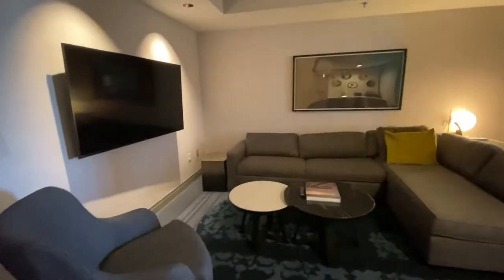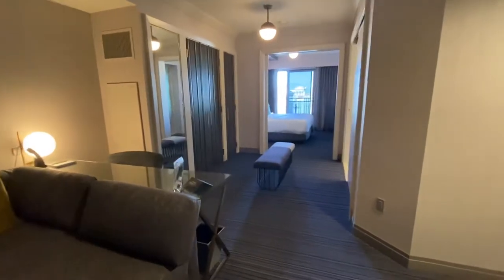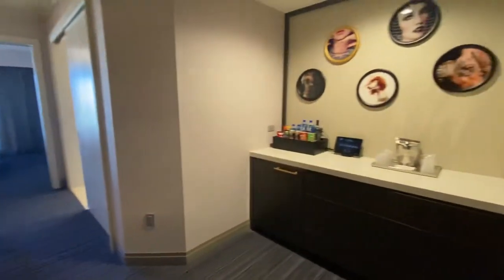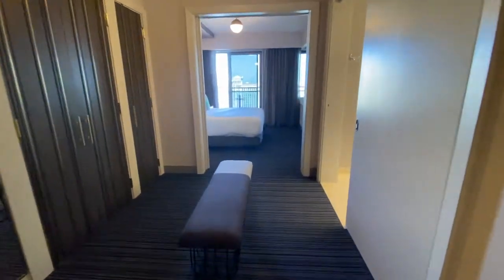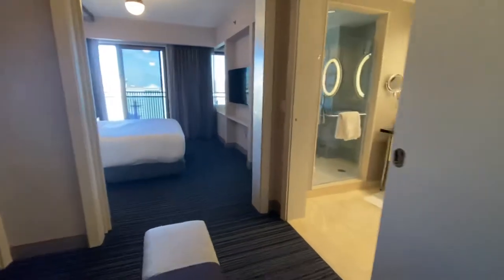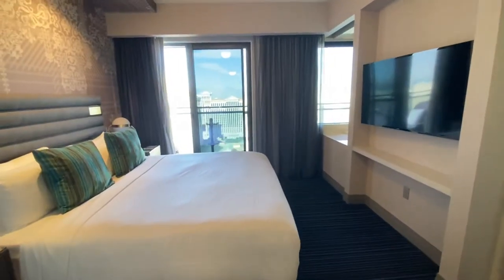This is a one-bedroom fountain view suite at the Cosmopolitan Las Vegas. It's actually one of my favorite rooms at any hotel — not the biggest suite, but I just love the layout. You've got the living room there that opens up to a bedroom. The bedroom is small but cool, and you've got the bathroom on this side.